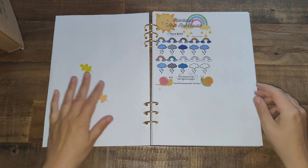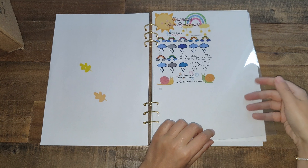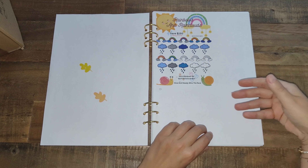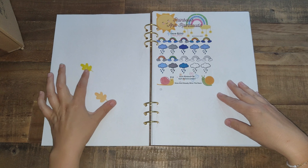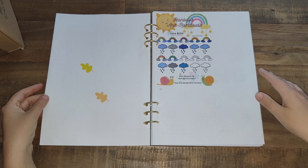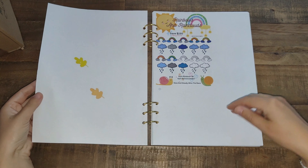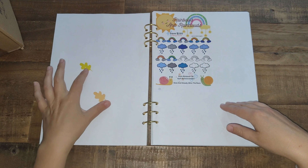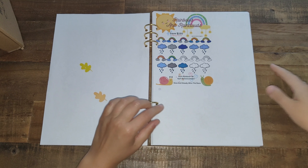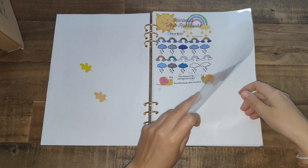Between each savings challenge I put an extra plastic cover as a divider, because I'm using Sharpies and they actually bleed through the paper. I'm printing all my savings challenges on standard office paper, so it's quite thin. I was afraid that when I'd be coloring them it would bleed through to my next savings challenge. So I just put that plastic divider between each savings challenge.